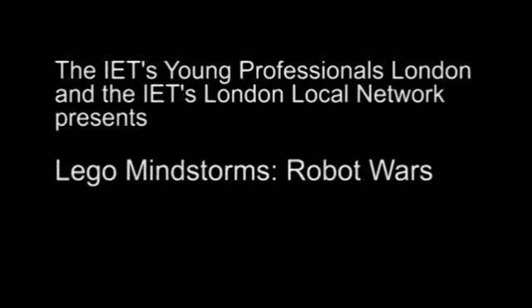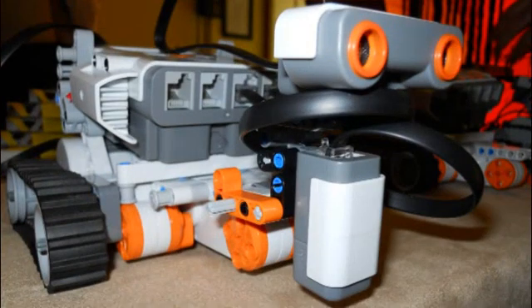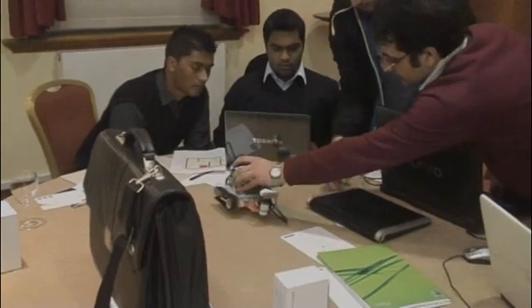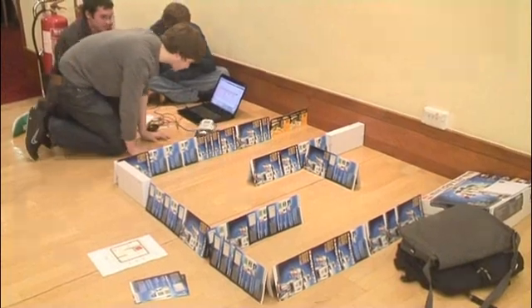The IET Young Professionals have teamed up with LEGO Mindstorms Denmark to bring you a robotics competition and also an excellent presentation by Professor Kevin Warwick from Reading. So what is this competition about? Five teams from London and surrounding cities will participate in what we call Robot Wars.